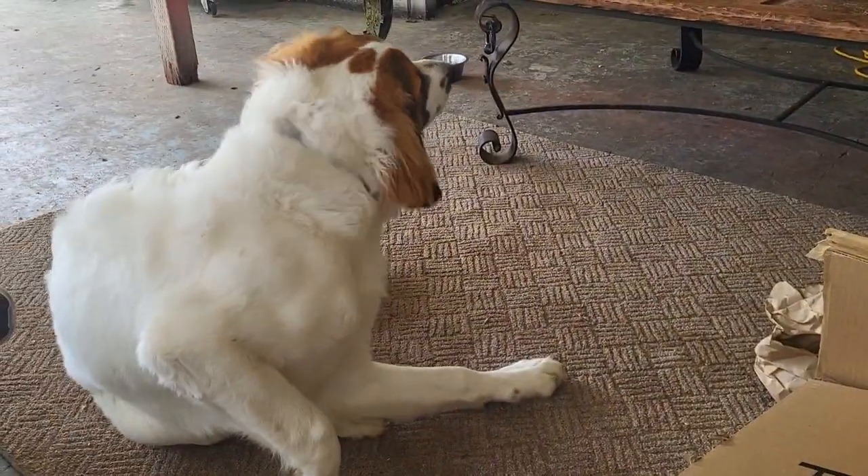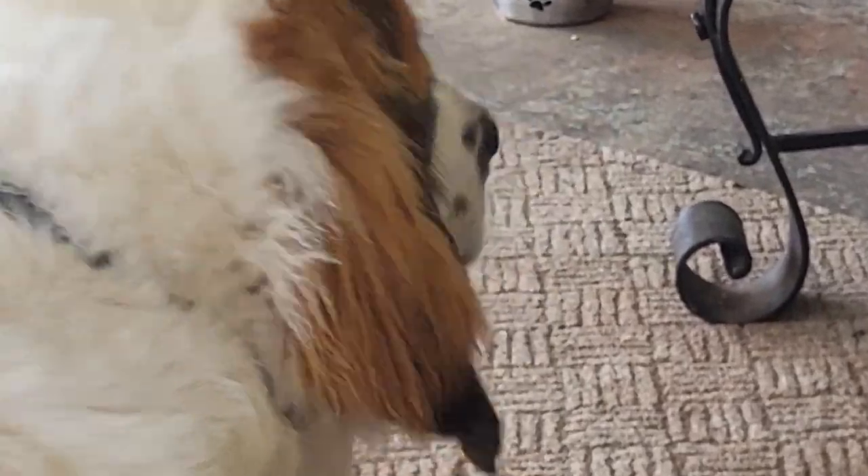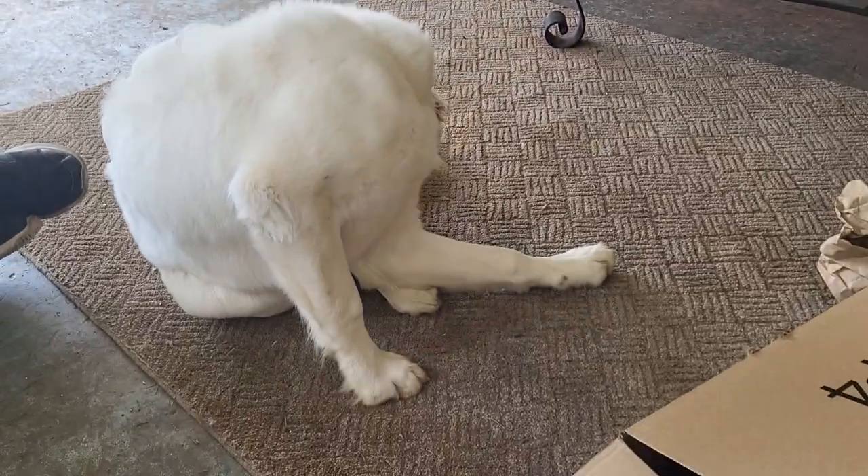And we have Yona, who has gotten incredibly big and used to be a puppy, but I don't think he's a puppy anymore.